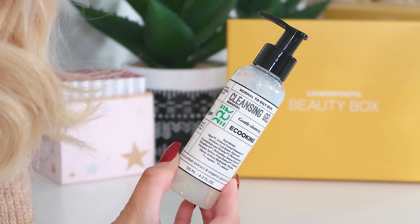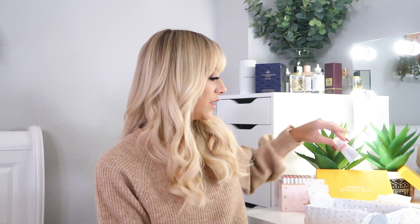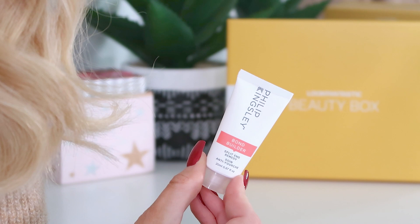Next up we have the E-Coking cleansing gel for normal to oily skin. We've had a lot of E-Coking in our beauty boxes this year — they're kind of a fail-safe brand, vegan friendly, cruelty free, no nasties in the formulas. This sounds like a great first step in your cleansing regime — using a cleansing gel like this to remove all your makeup before diving into your full skincare routine. It's 125ml so it'll last quite a while.